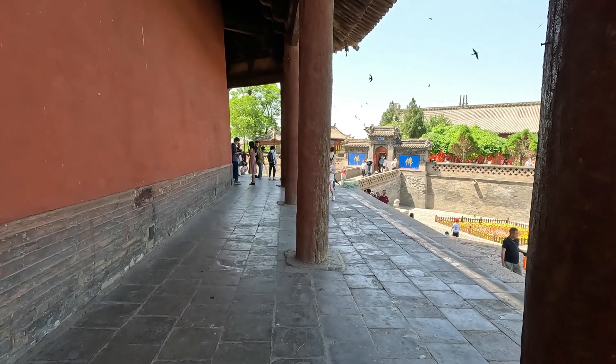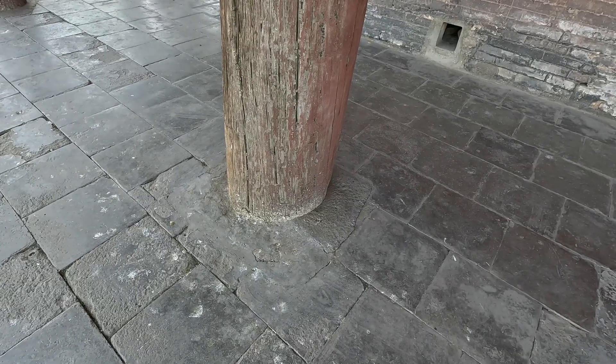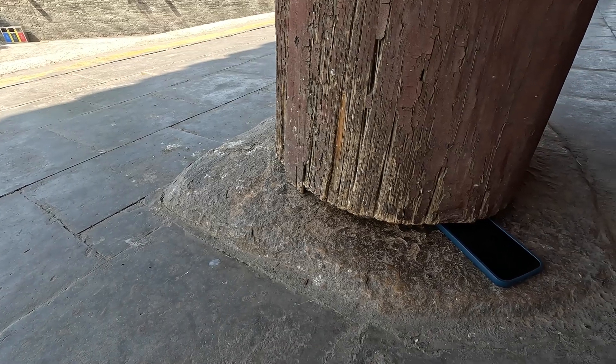Even more incredible is that these outer pillars stand directly on the ground, and an iPhone can even fit into some of the gaps.